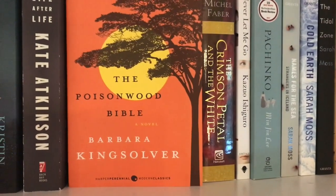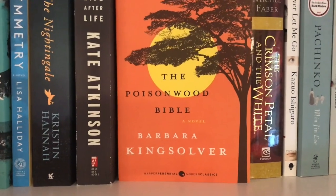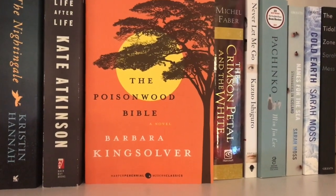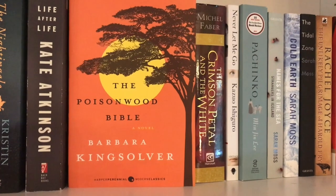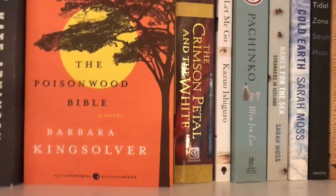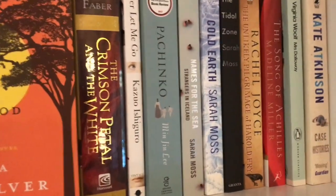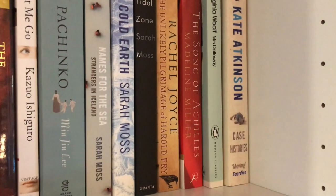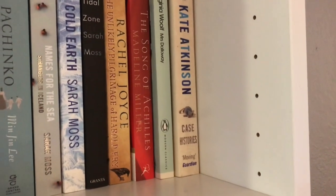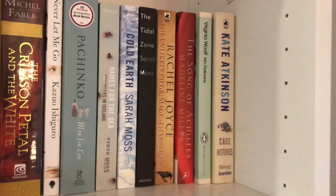A couple of other standouts here. We have this amazing edition of Barbara Kingsolver's The Poisonwood Bible — this is the Harper Perennial Modern Classic Edition. This beautiful bright orange with the silhouette of the tree and the yellow sun is such a contrast to what I think is otherwise a really drab color, the typical color that it has. And we have a couple of Sarah Moss books there that I want to get to soon. Song of Achilles by Madeline Miller — that's the author of Circe, which you may have heard of. And then we have Virginia Woolf's Mrs. Dalloway. I've never read any Virginia Woolf, so that's probably going to be the first one that I pick up, hopefully sooner than later.